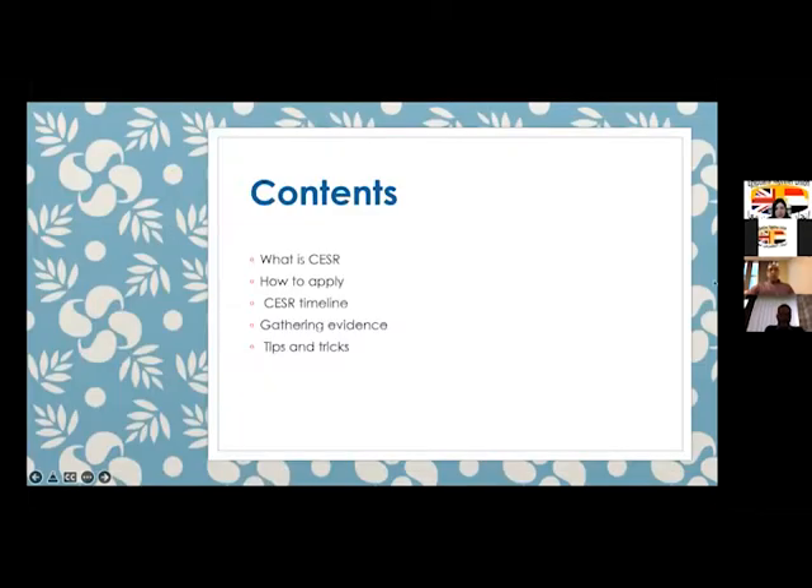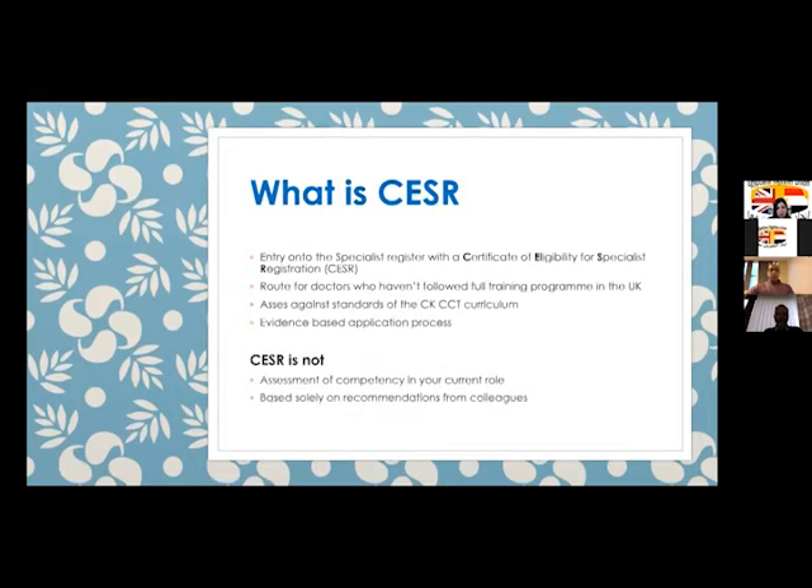Let's start again. I was going to talk about CESAR. My colleague Dr. Eman has discovered part of it — how to apply the CESAR timeline, how to gather the evidence, and some tips. CESAR stands for Certificate of Eligibility for Specialist Registration.